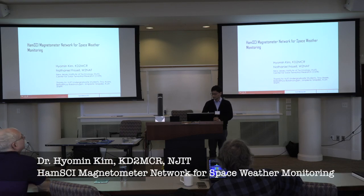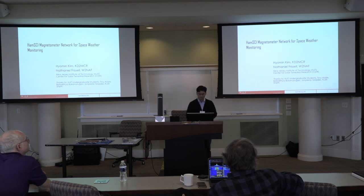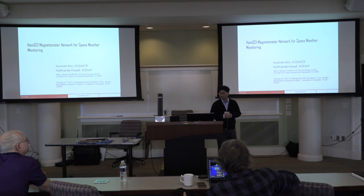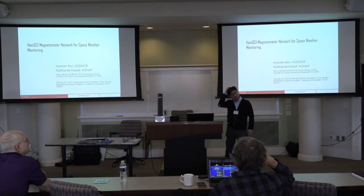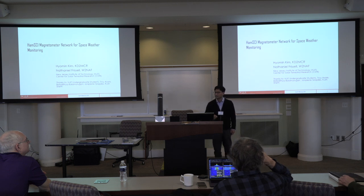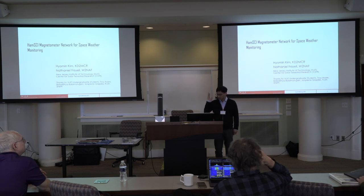My name is Hyomian Kim. I'm a professor at NGIT, working very closely with Nathaniel Prisil. I do mostly data analysis for magnetospheric physics using data sets from satellite and ground-based magnetometers. I've also been involved in the development and installation of many ground magnetometer systems for space science research.